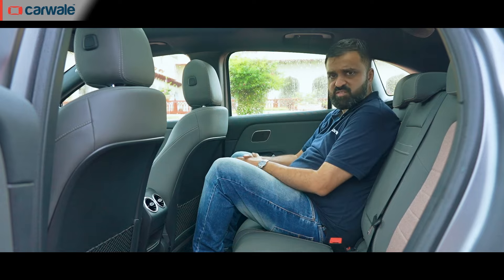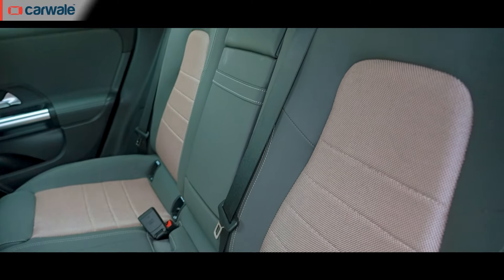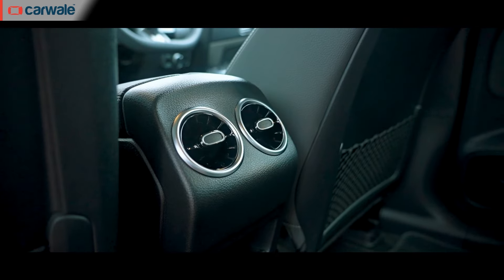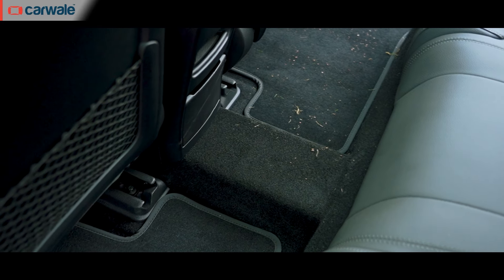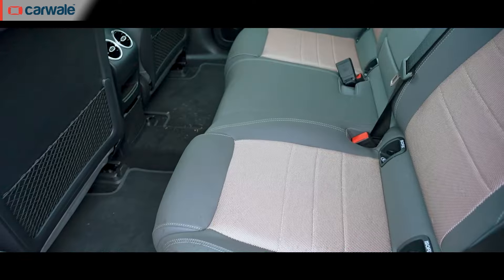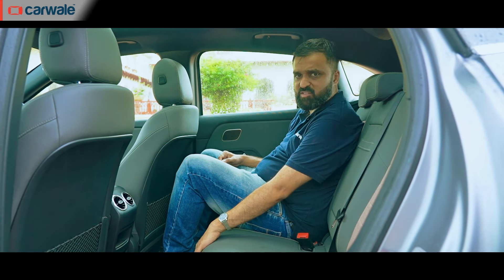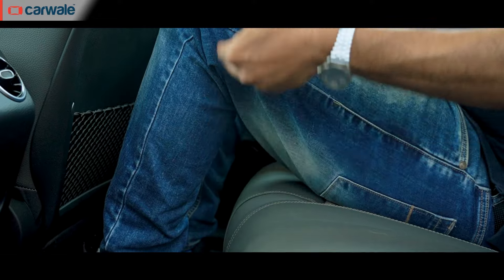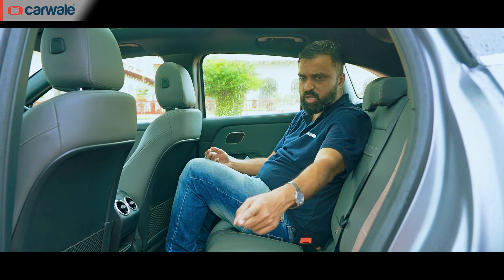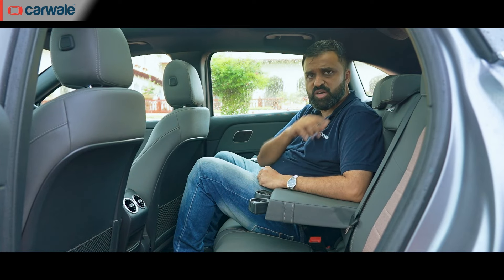In the second row, given the EQA has the same proportions as the GLA, you get the same amount of space. There's comfortable room for two occupants; a third will have some difficulty due to slightly different seat base material, protruding air vents, and a transmission tunnel — a remnant of the ICE design. The floor sits high due to the battery pack underneath, meaning under-thigh support is not great and the seats are placed low. Head room and shoulder room are not an issue. Features include AC vents, seat-back storage, one-litre bottle holders in both doors, a centre armrest with pop-out cup holders, and 40-20-40 split-fold rear seats.